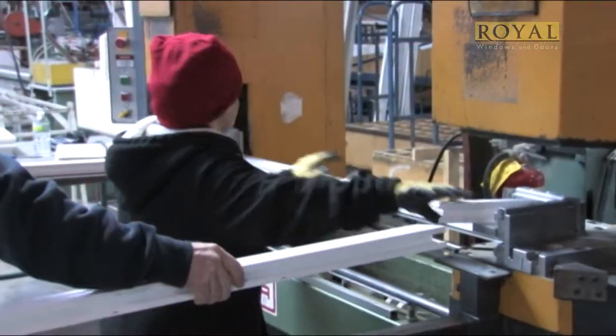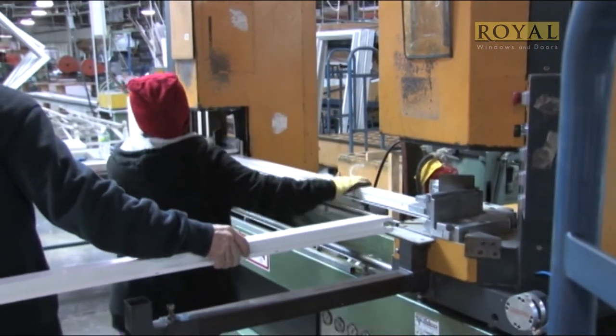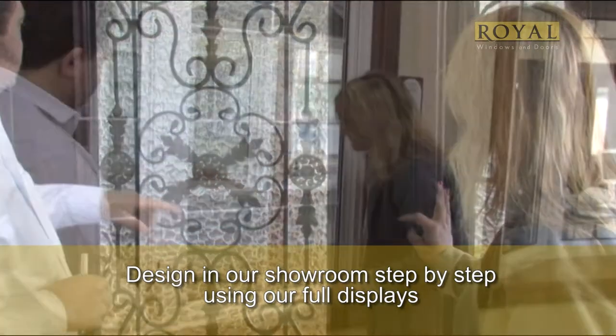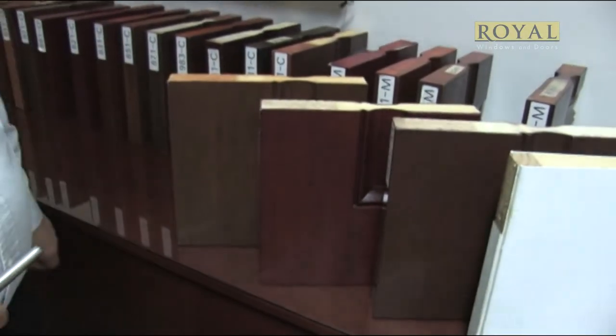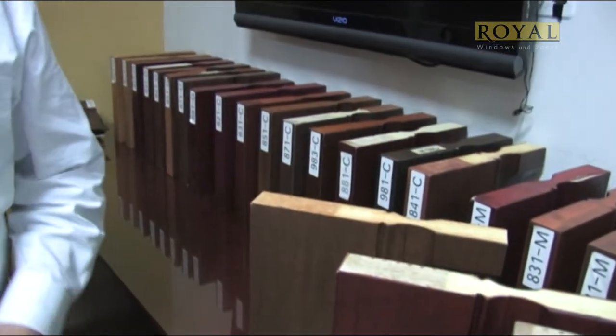Additionally, we are proud to support the local economy by employing Long Islanders to manufacture our products. In our showroom, you'll go step-by-step designing your door or window. Explore colors, styles, size, hardware, and glass options. This assures you a custom product for your home.